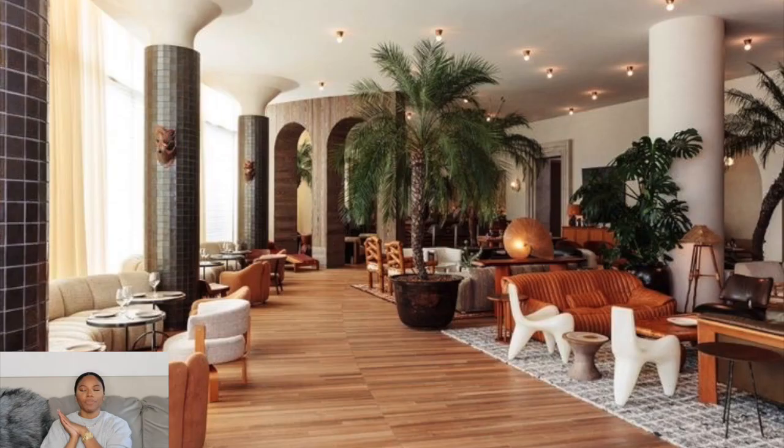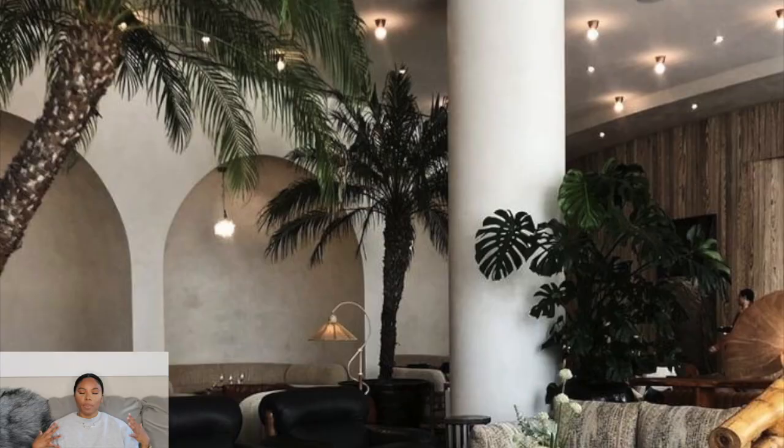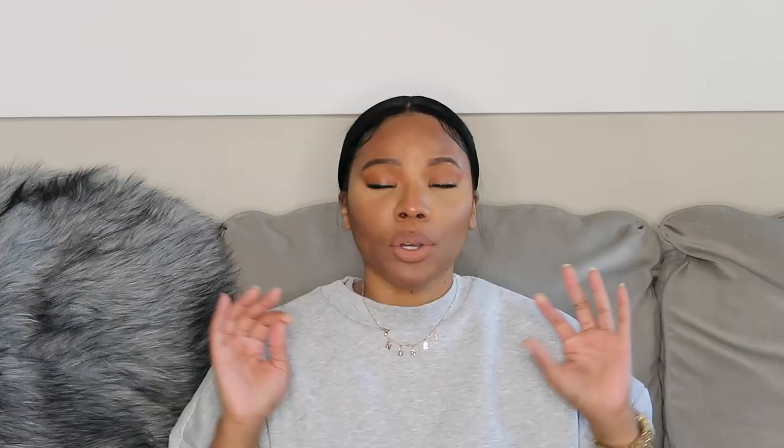We all know the Santa Monica Proper Hotel — the decor is bomb, designed by the beautiful Kelly Wearstler, and just the feel and aesthetic of this hotel is luxurious. I was looking on Urban Outfitters and I was like, some of this stuff looks really familiar. I couldn't put my finger on where I had seen the originals, but I kept scrolling.